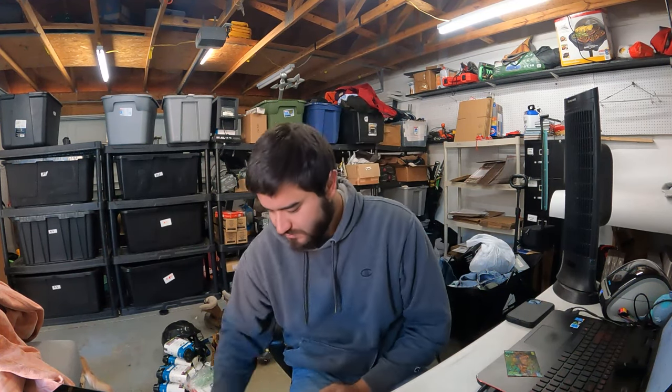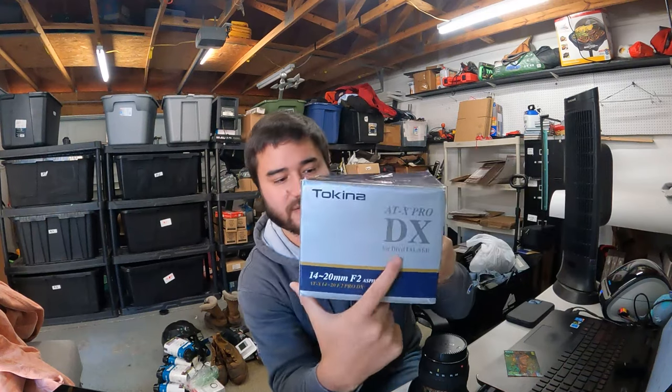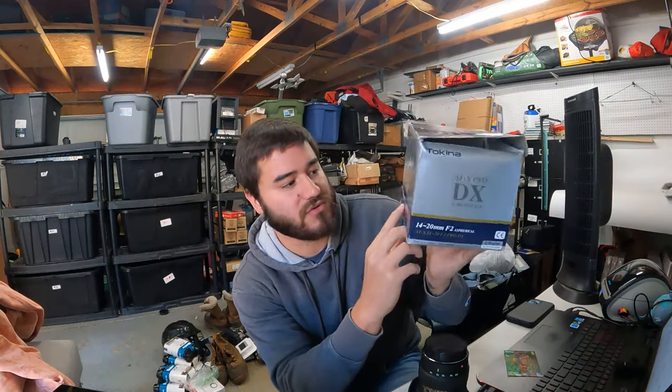I actually paid $10 for the whole set, so breaking it down into three separate listings, I paid basically three bucks for that pedal. Next is a camera lens given to me by my dad — he found it at an Amazon return store and paid about $5 to $7 for it. This is a Tokina, a huge lens. It's the ATX Pro DX 14-20mm f/2 aspherical. These were actually selling anywhere from $300 to $350. It sat for a long time, but it was part of my sale, so I got $200 free shipping for it.